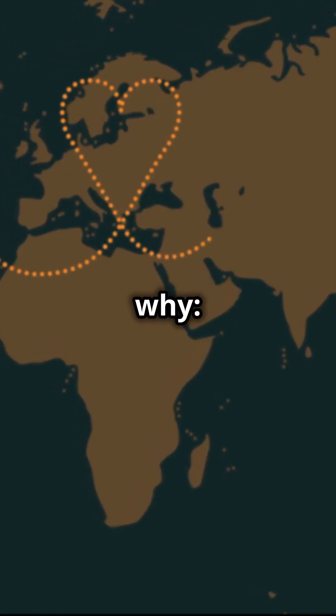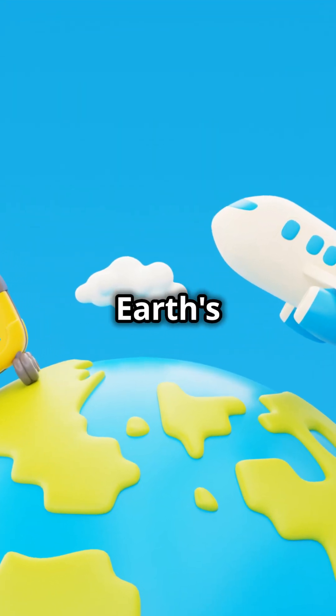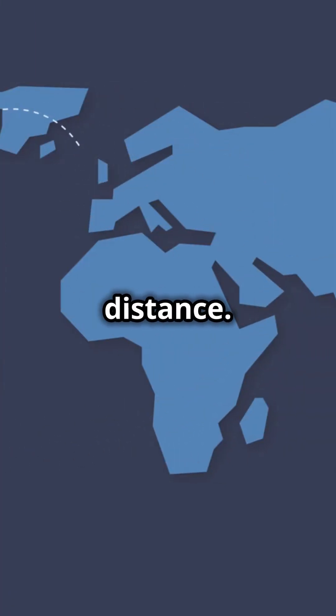Here's why. A straight line on a flat map looks longer when applied to the Earth's curved surface. The great circle route accounts for the curvature, minimizing the distance.